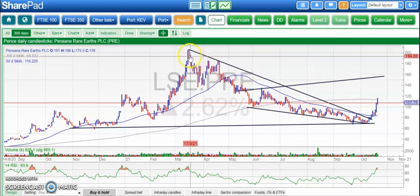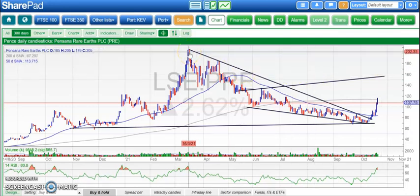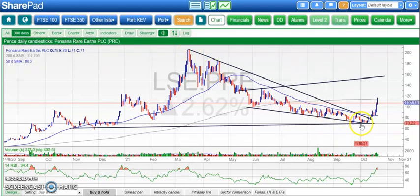Especially so given that the pullback from March resistance above £2 back down to 65 pence earlier was really rather cruel and probably uncalled for, one could say.